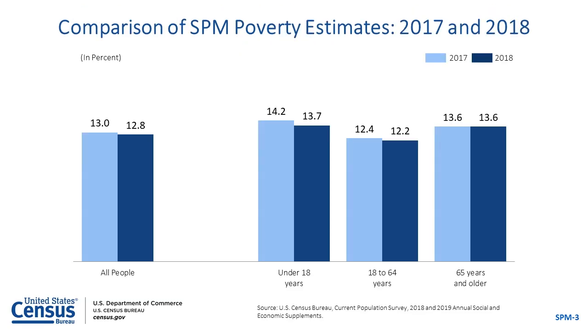This slide compares the SPM estimates for 2018 with the SPM estimates for 2017 for all people and by age group. The 2018 SPM rate for the entire population was 12.8%, which is not statistically different from the 2017 rate of 13%. SPM rates were not statistically different for any of the major age categories in 2018 compared with 2017. SPM rates for children under age 18 were 13.7%, adults aged 18 to 64 had a rate of 12.2%, and adults aged 65 and older had a rate of 13.6% in 2018.